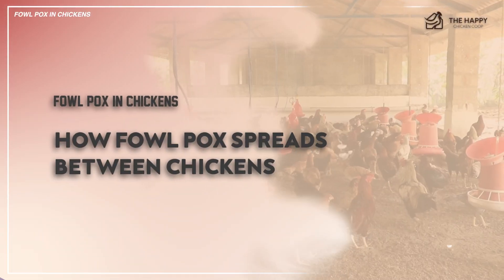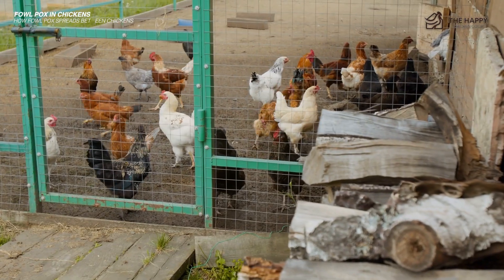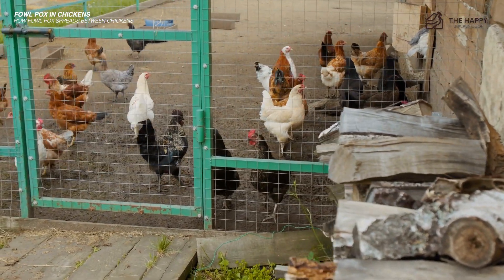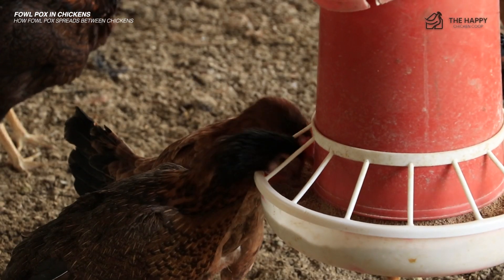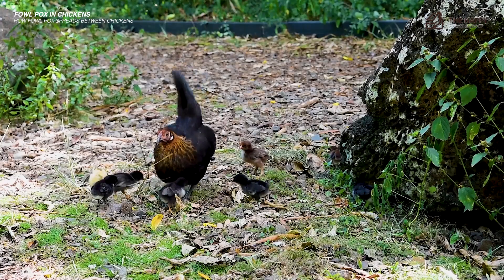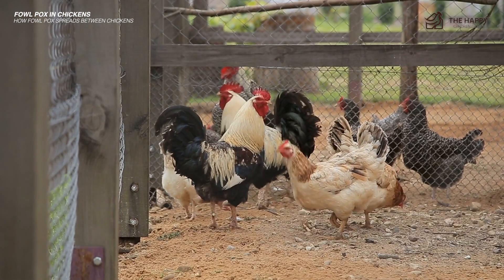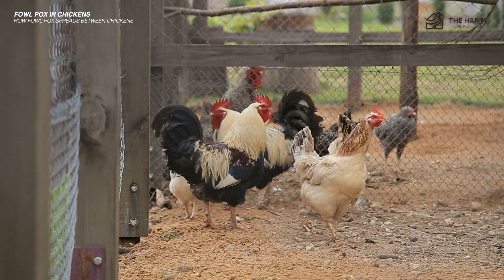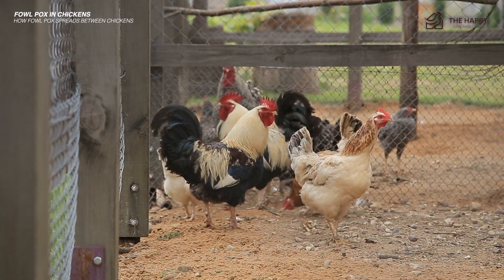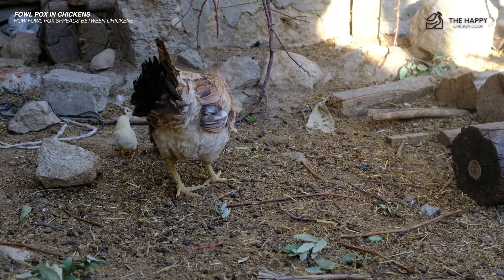How does fowl pox spread between chickens? Pox spreads through direct contact with infected birds or contaminated surfaces. This happens when birds share a coop, especially through food and water sources, foraging near contaminated feces, or sharing nesting boxes. Feather debris, skin dander, pus, scabs, blood, and flaked-off pieces of skin are other ways that it transmits from chicken to chicken. It can also spread by chickens pecking at one another's eyes or beaks.